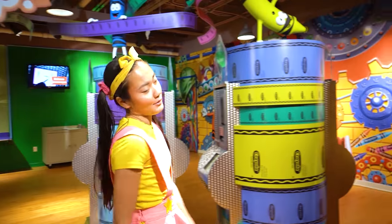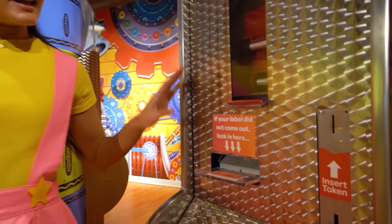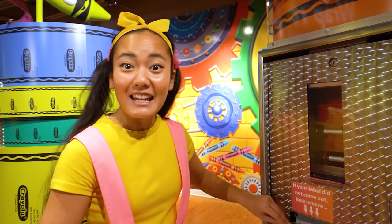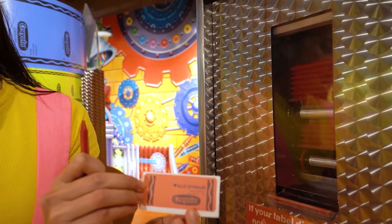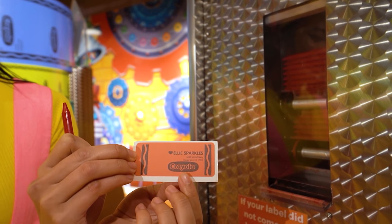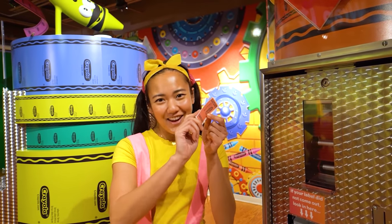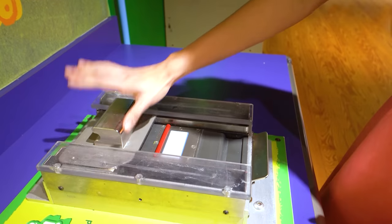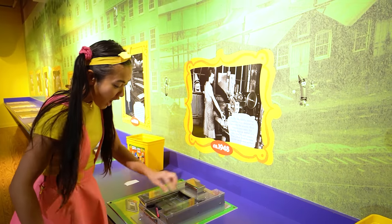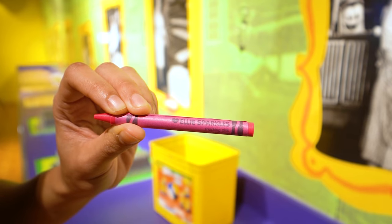Another really cool thing about the Crayola Experience is being able to label and make your own crayon! Wow! I have my crayon here — it's this beautiful red color — and I even made my own label! There's a heart on it and it says Ellie Sparkles! Now we have the label and we have the crayon — it's time to put them together! One! Two! Three! And there we have it — my very own Ellie Sparkles pink crayon!